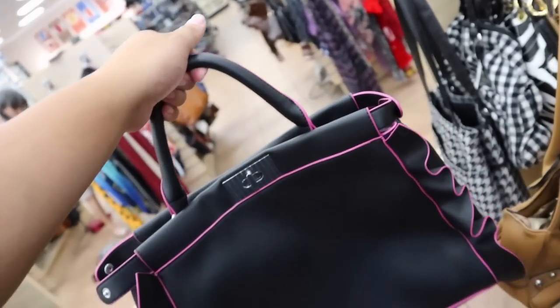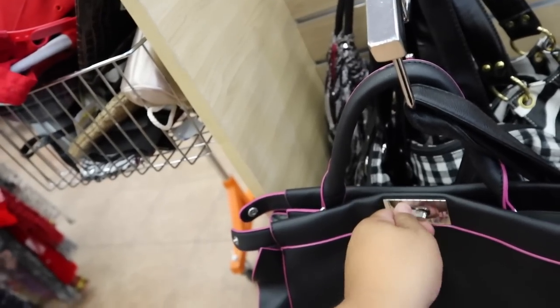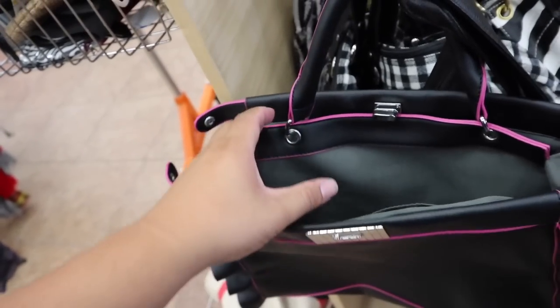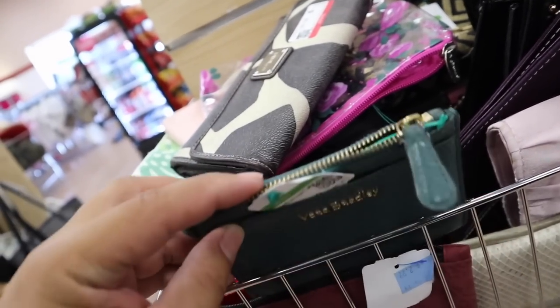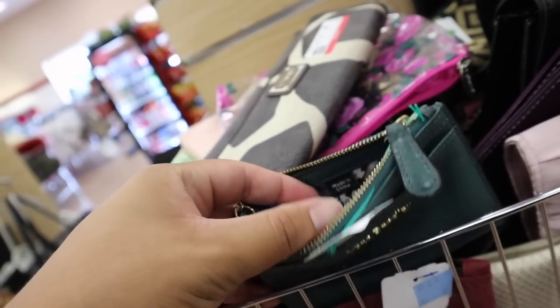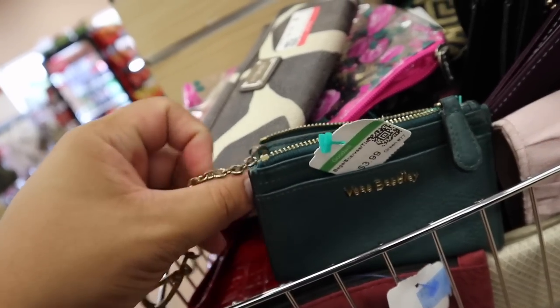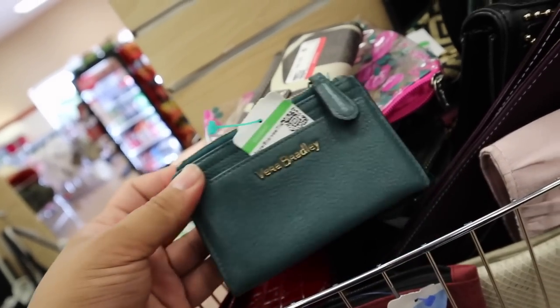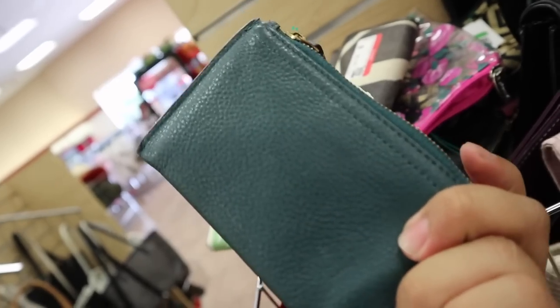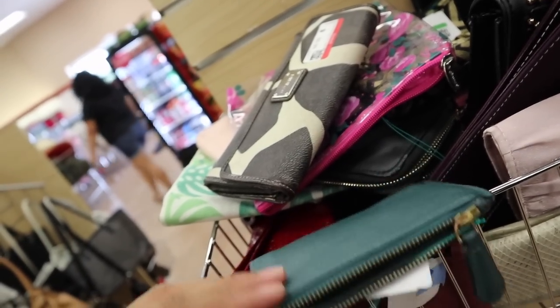It looks just like a Fendi peekaboo with a ruffle. It's pleather though, but still kinda cool. Very interesting. Just fab. Still can't believe Vera Bradley makes these — I didn't know that they made any leather pieces. But I just looked it up and they do. That's pretty cool. Although this one is a little beat up, and they don't go for too much online. There's a little bit of darkening of the leather, but it's not in the worst condition.